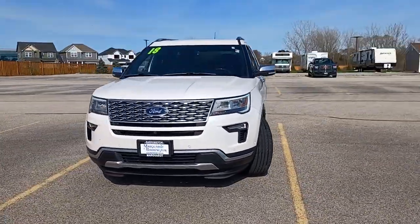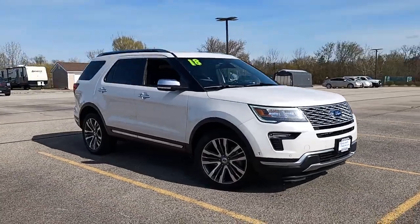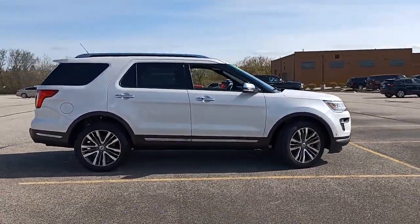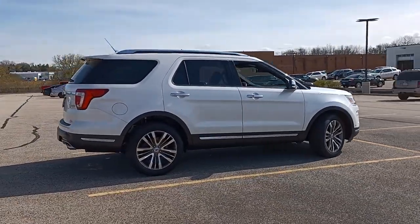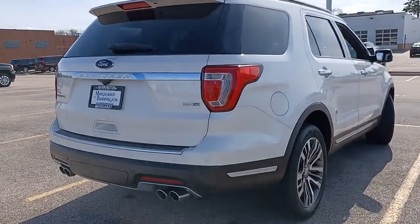Here's an Explorer that brings an uncompromising spirit to all your adventures. Behind its commanding stance, you'll find a refined, comfortable driving experience, available options that let you customize technology and capabilities, and rugged, midsize SUV versatility.